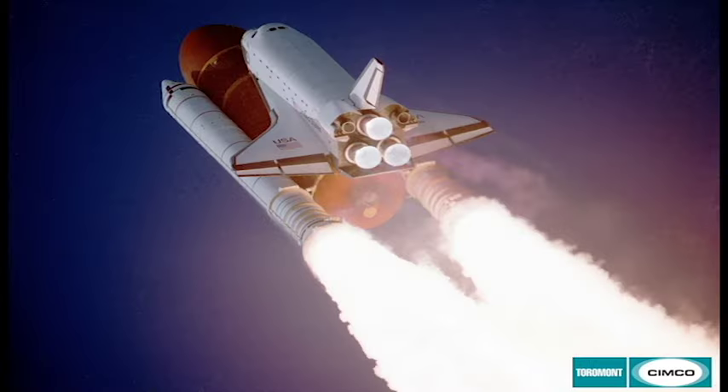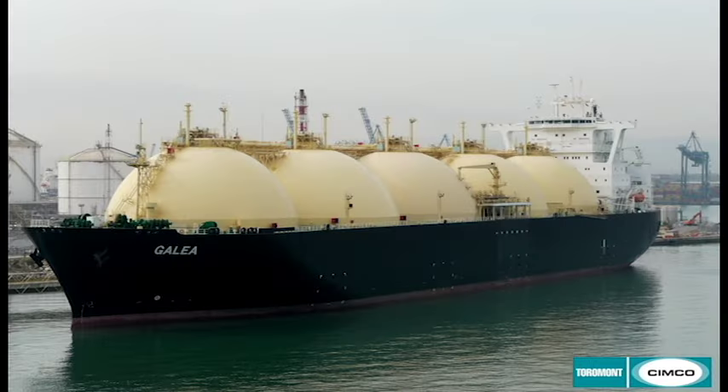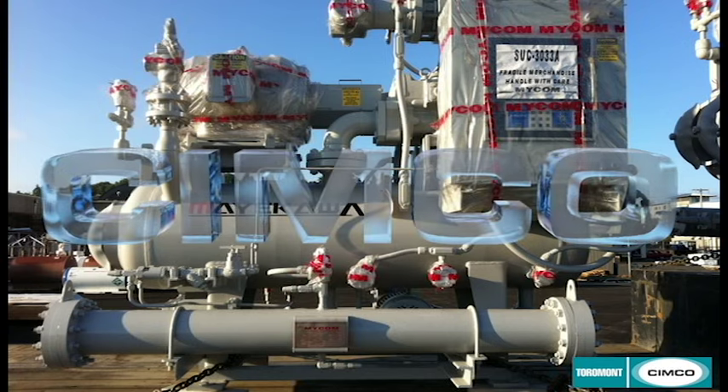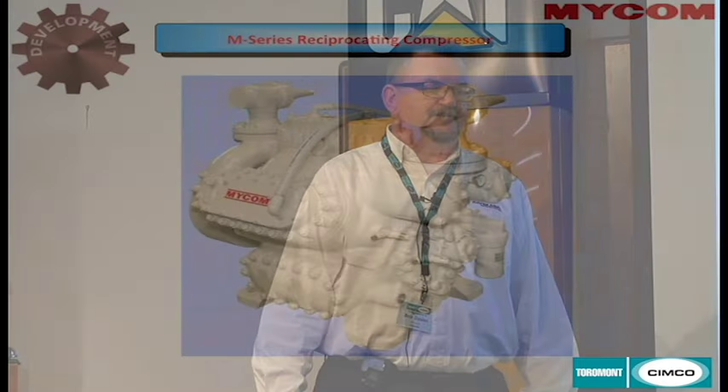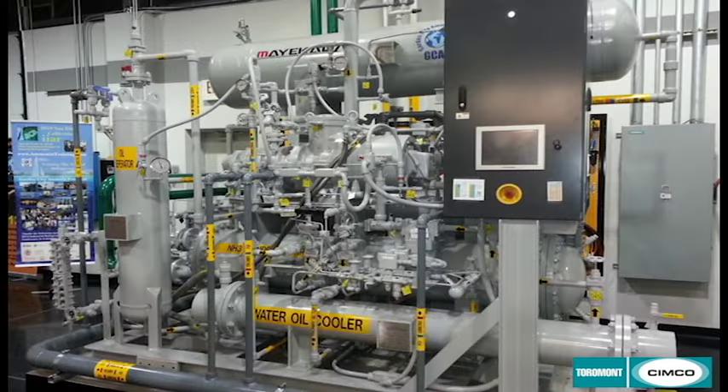Some of the history on Mycom: Mycom got into the industrial refrigeration market in Japan in 1924, so last year we celebrated our 90th anniversary. Mycom is also a screw compressor manufacturer as well as a reciprocating compressor manufacturer. We're going to concentrate mainly on the new M-series of reciprocating compressor.